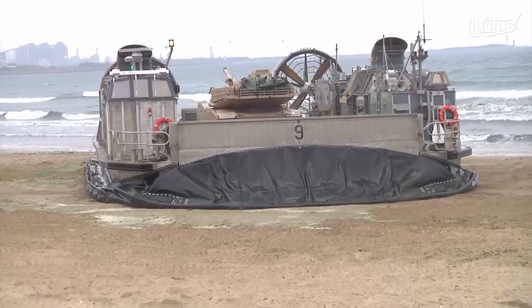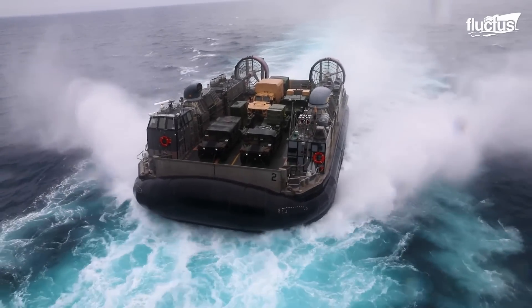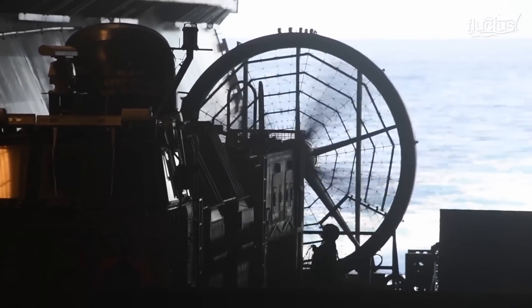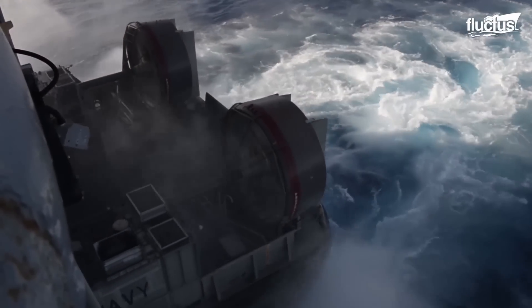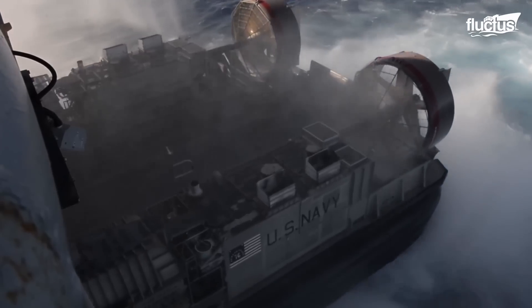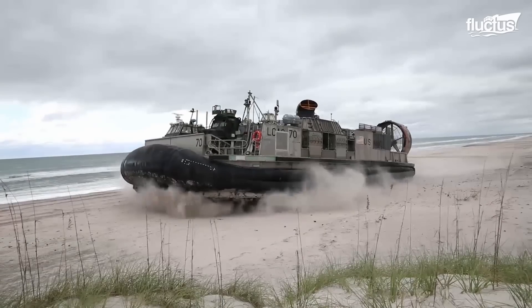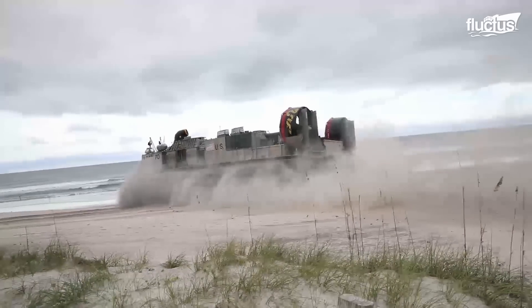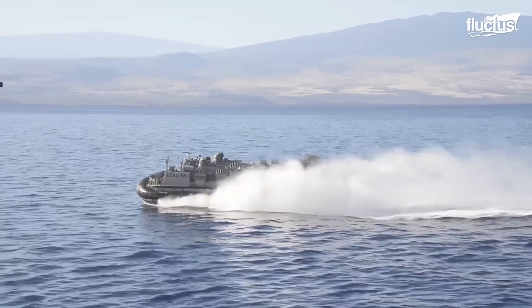This is essentially a large-scale hovercraft with a flat cargo deck in the center. The LCAC uses four gas turbine engines to create a cushion of air inside a large bladder. This helps lift the craft off the surface of the water, reducing friction and allowing it to travel at much higher speeds.